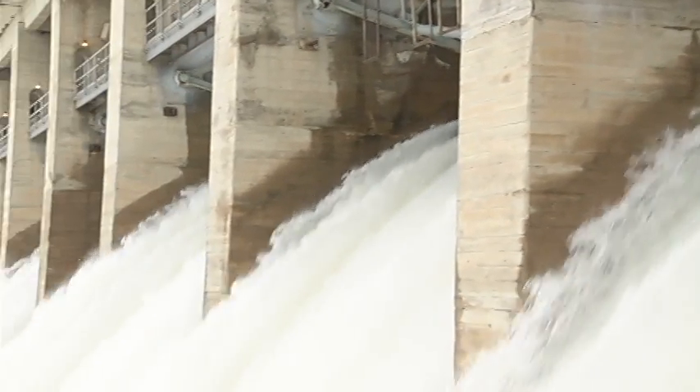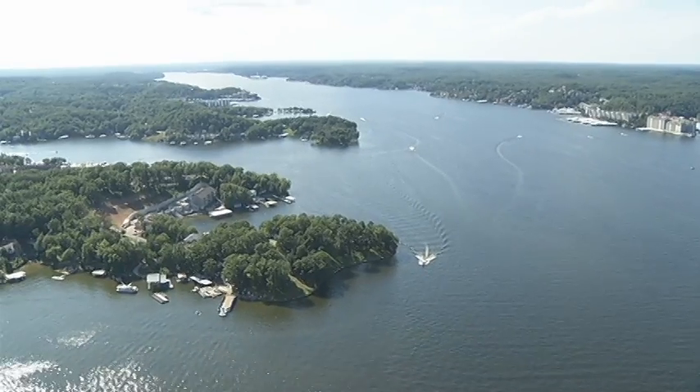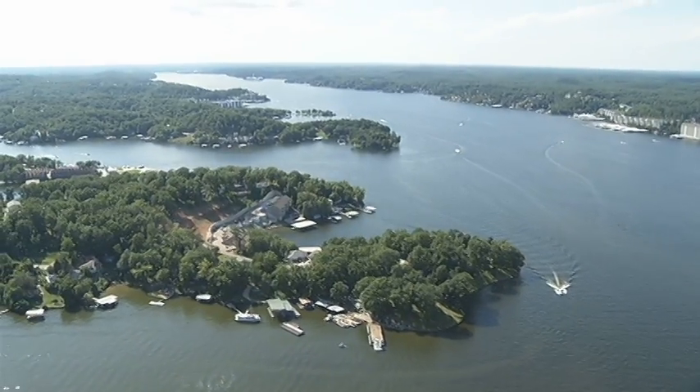Engineers at Bagnell Dam plan to keep the gates open as long as possible to prevent the waters of Lake of the Ozarks from rising. With more rain predicted to come, Ameren engineers aren't taking any chances.